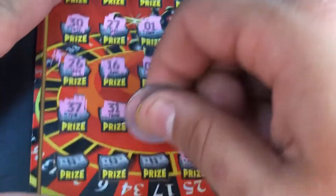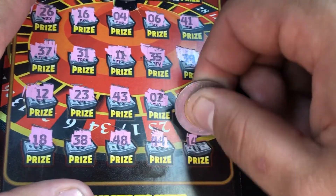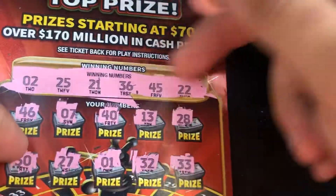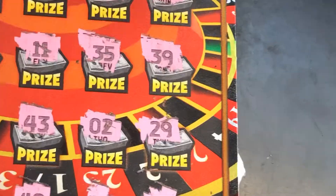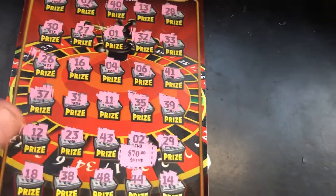Two more rows — we got a matching two. 29, nothing. But we got a matching two, so this is a win. 23 and 43, 23, 12 and 18, 38, 48, 44 and 14. Alright, well just a matching two.